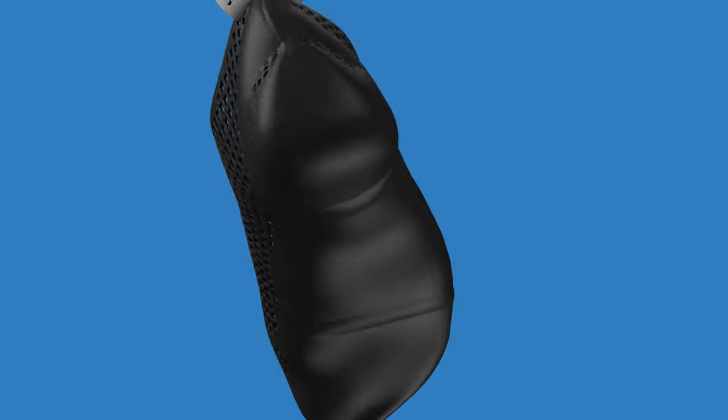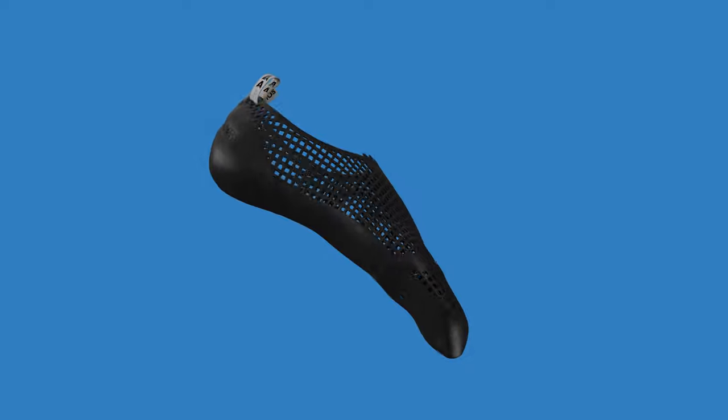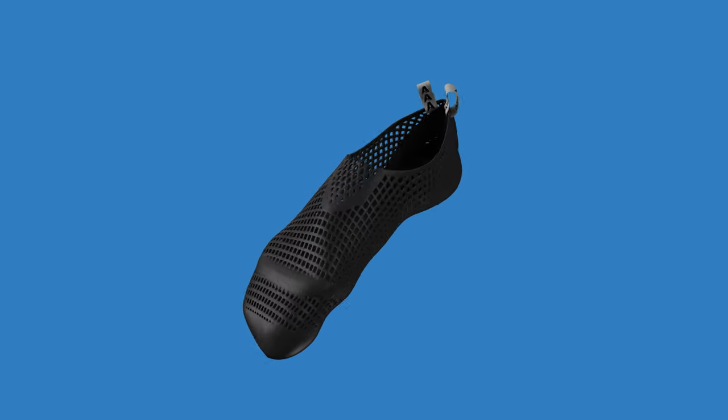Hi, let us introduce you to Athos, the first 3D printed climbing shoe ever. But let's start from the beginning.